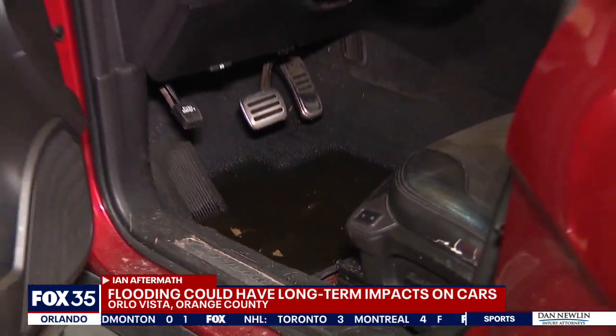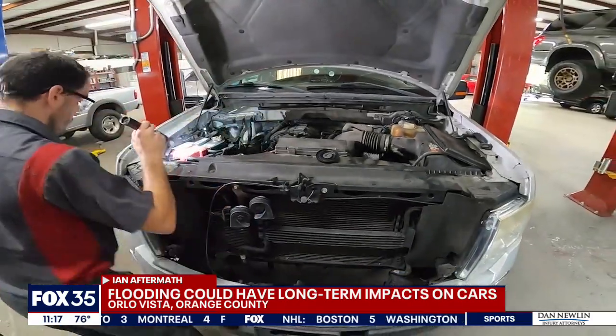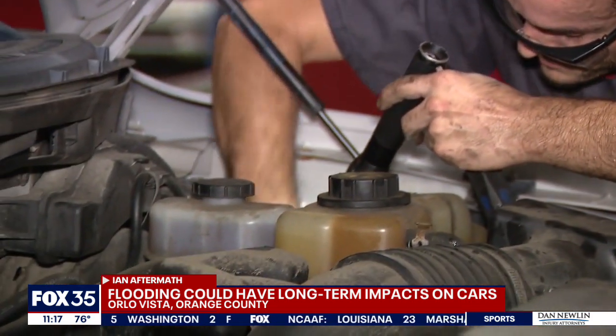Fox 35 talked with several mechanics all over Central Florida who confirmed hidden flood damage is an issue in the used car market. They and Carfax all told me it's important to get a mechanic to inspect any used car before you buy it. We do have customers from time to time that'll bring in a vehicle which they purchased thinking it was okay, and unfortunately we found stuff that would have probably made them decide not to buy it.